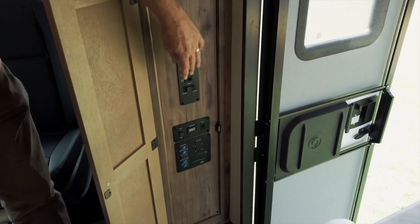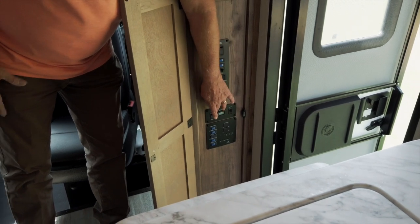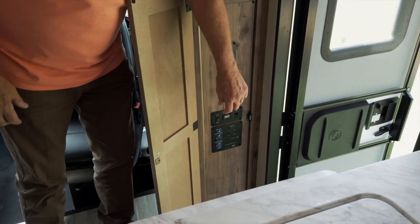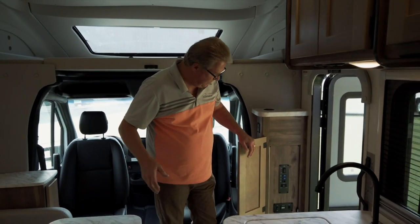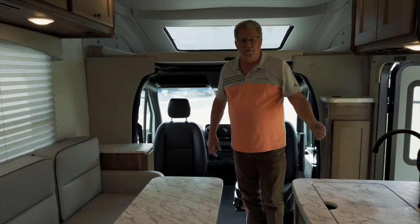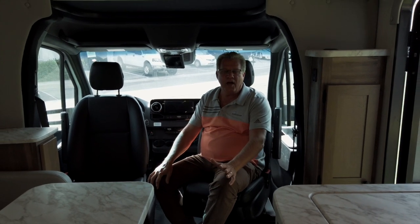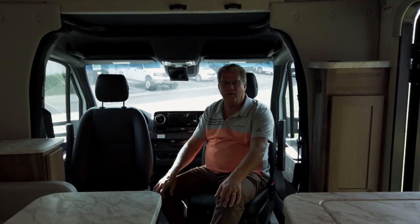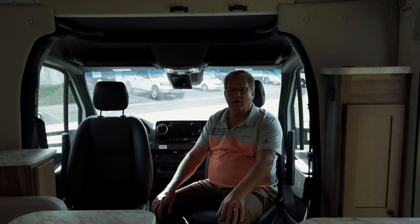We have our generator remote start — it's an LP generator on board which will consume about 0.54 gallons of propane per hour under load. I should also mention that the solar panel is standard on this unit as well. Thanks for taking some time with me today. Giant RV is our dealer here in Southern California with the Cross Trail 24FL.